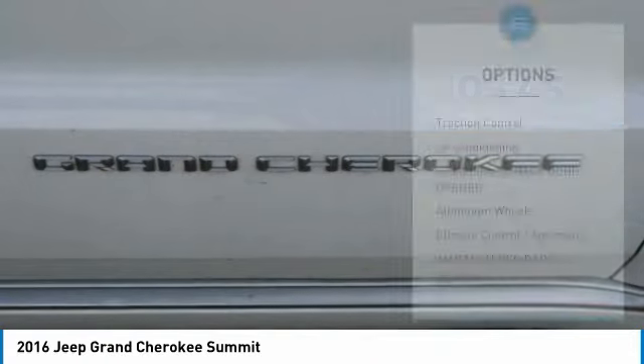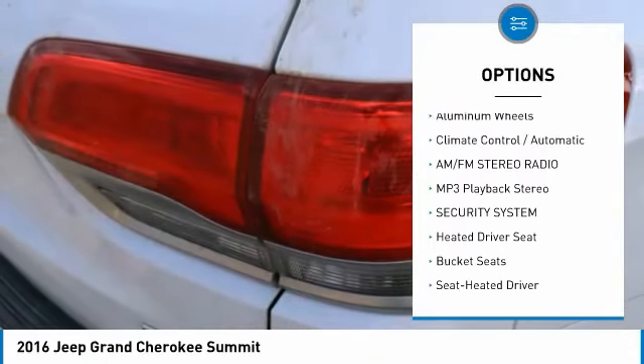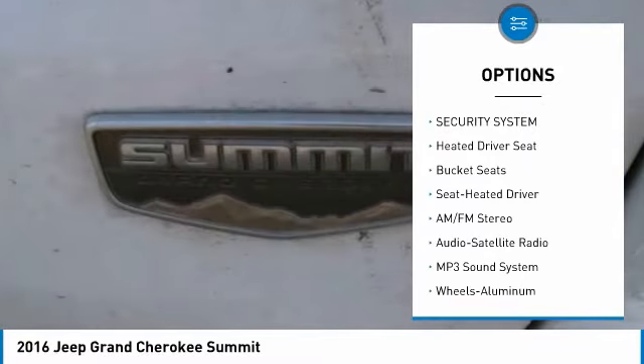Here are some of this vehicle's great options: traction control, air conditioning, HomeLink garage door opener, aluminum wheels, and automatic climate control.